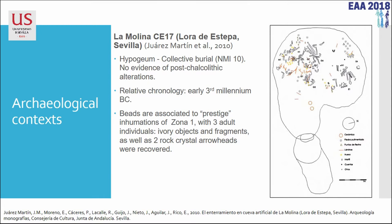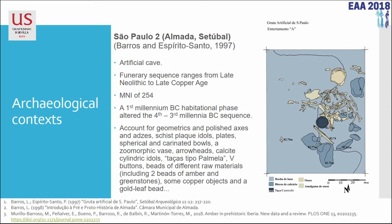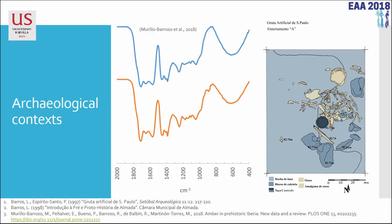The Bronze Age site of Cova del Gigant has gold Tutuli; La Molina has cinnabar, rock crystal, and ivory. Sao Paulo II in Almada is also an artificial cave with a minimum number of 254 individuals, with typical grave goods for this period — fourth to third millennium BC — including two Sicilian amber beads. For La Molina we have two fake beads and no amber. For Cova del Gigant, four fake beads and two amber beads. And for Sao Paulo II, two Sicilian amber beads and 316 fake beads.